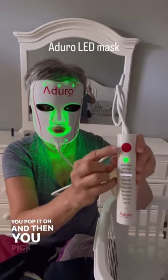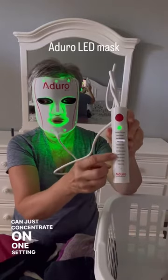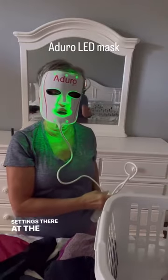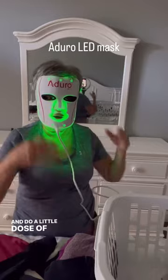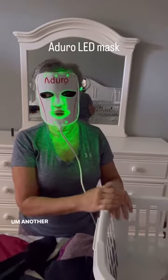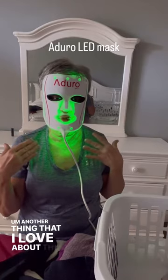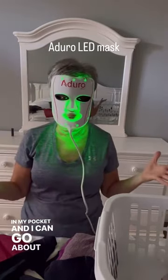You pop it on and then you pick what setting you want, and you can concentrate on one setting, or they have a couple of settings at the bottom that help you change it up and do a little dose of all of them or focus just on anti-aging. Another thing I love about this is that I can pop it in my pocket and go about my business.